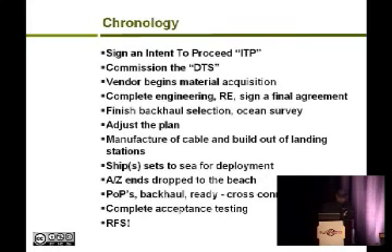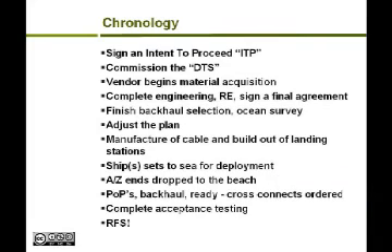The chronology of the project: you sign an intent to proceed, which gets the cable operator in, gets engineering moving, and gets materials acquisition going. They commission a desktop study — an analysis of the route you're going to use. You complete the engineering, acquire real estate for the landing stations, and then sign your final agreement. Once you sign your final agreement, you make a fairly large down payment and the project begins. You finish your backhaul selection and do your ocean survey — a ship maps the topography of the entire route from the A-end all the way to the Z-end.